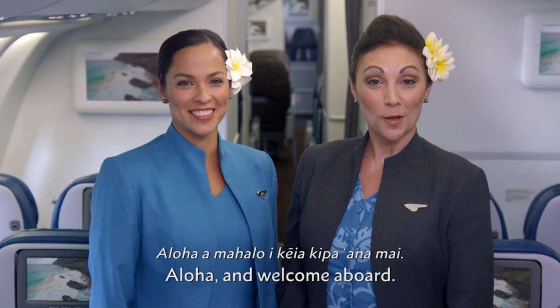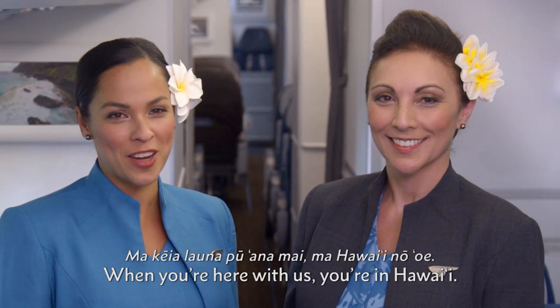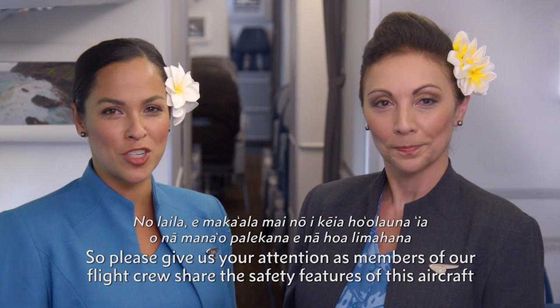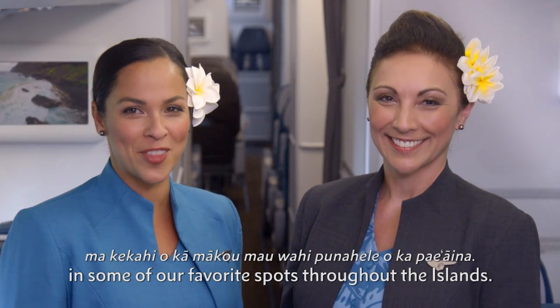Aloha, and welcome aboard. Aloha, me ka ho'okipa'i a maluna ne. When you're here with us, you're in Hawaii. So please give us your attention as members of our flight crew share the safety features of this aircraft in some of our favorite spots throughout the islands.